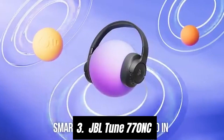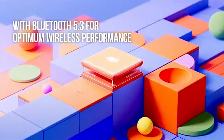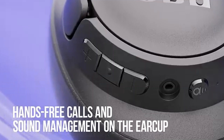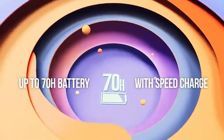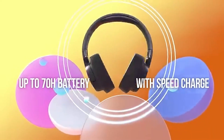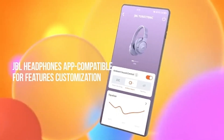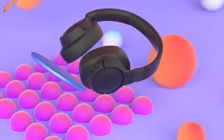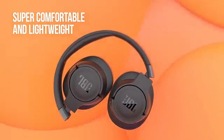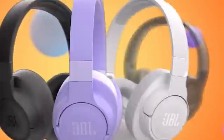Number 3: JBL Tune 770NC. After extensive testing and comparison with other models, it's clear that these headphones stand out in both performance and value. One of the most impressive aspects of the JBL Tune 770NC is its sound quality. With JBL's signature pure bass technology, you can expect deep, rich bass that enhances your listening experience across various genres. Whether you're enjoying classical music, pop, or podcasts, the audio clarity is remarkable, providing a balanced sound profile that doesn't compromise on any frequency range.